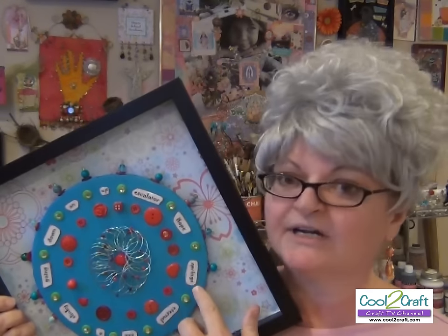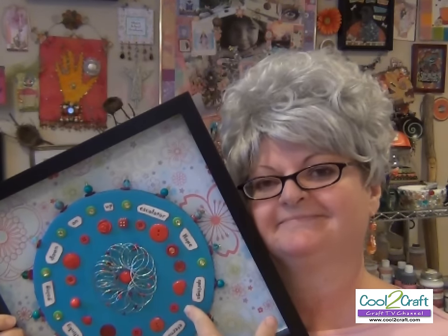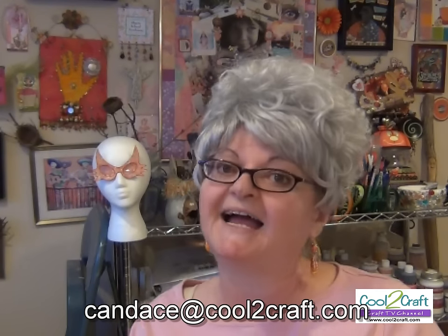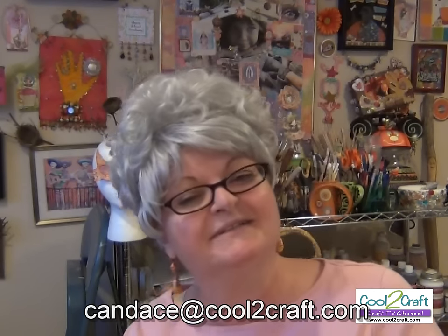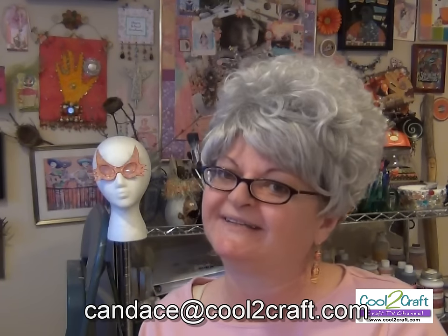I love my kinetic construction. I love the colors, the way it feels, and all the meanings in it. I hope you're inspired to try it, slinky or not. If you do try it, I'd love to see it — email me at candace@cool2craft.com. I want to hear what you have to say and see what you're working on. Remember — stay crafty, my friends.